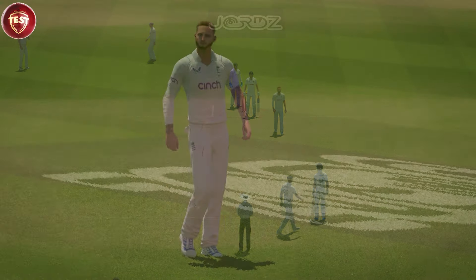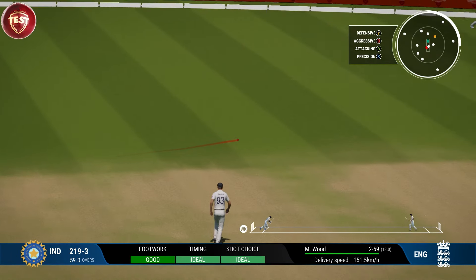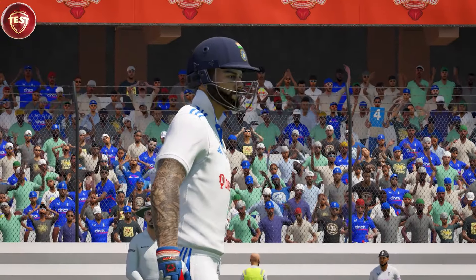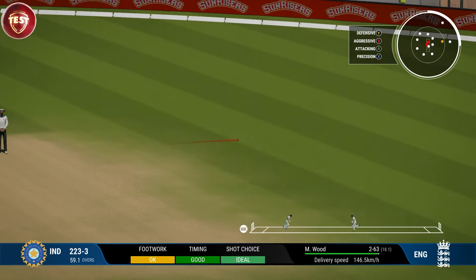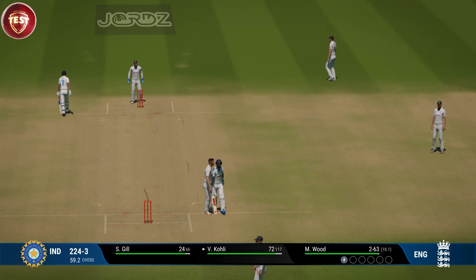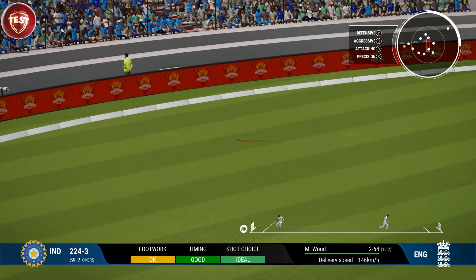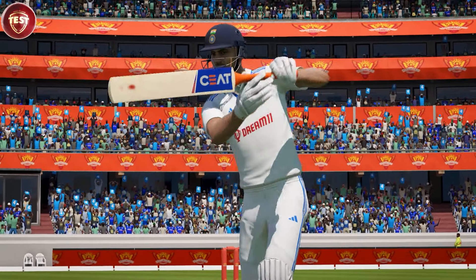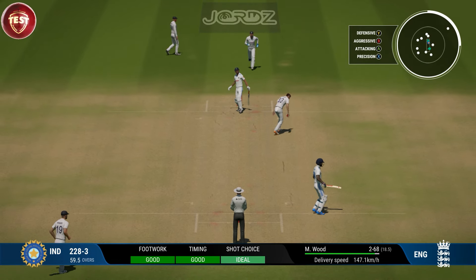India absorbing the pressure well from the bowlers. Nice shot, just flicked off the bat — that was a boundary the moment the ball left the bat, can't time that any better, perfection. Times that shot to perfection. Well, what a lovely shot — it flew to the boundary, that's clearly not the type of delivery to be bowling here. That's the over.